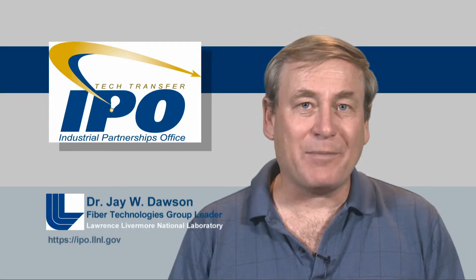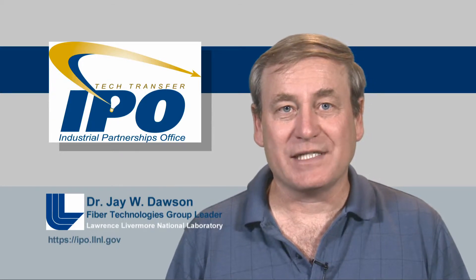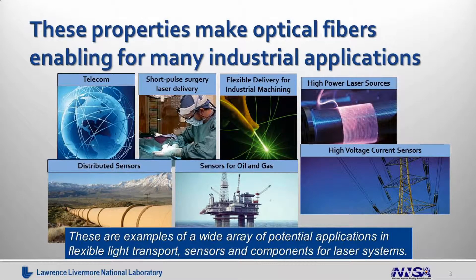The properties of optical fibers — the fact that they guide light over long distances, that they're flexible, that they operate in harsh environments, and that you can make lasers out of them — are enabling for a lot of industrial applications. The telecom application is obvious; that's what they were developed for, and there's still an enormous amount of research and opportunity there. One area we've become interested in recently is the ability of these fibers to potentially deliver high average power and high pulse energy light into difficult-to-reach places.